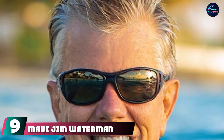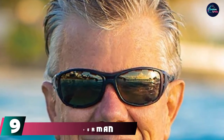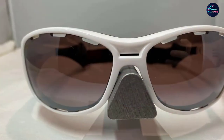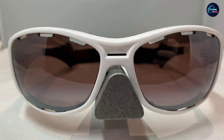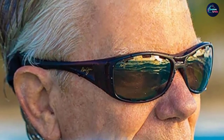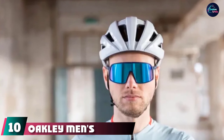At number nine, we have the Maui Jim Waterman Wrap Sunglasses. The wrap style proves popular for the water, and the Maui Jim Waterman continues that tradition with a behind-the-head strap and polarized lenses with finishes to protect against oil, water, and scratching, while eliminating water glare. The wrap frame helps protect the skin around the eyes, and special venting allows for clear sight.